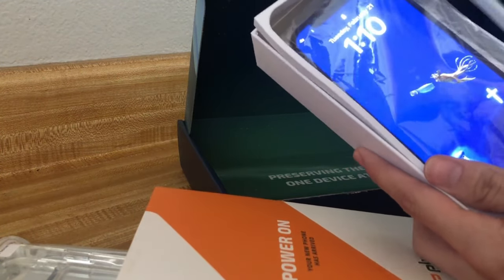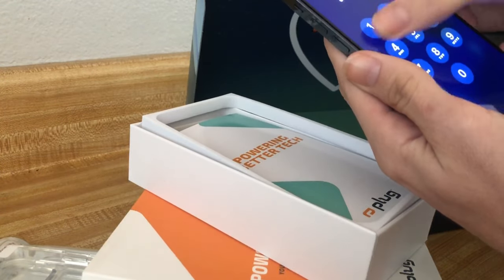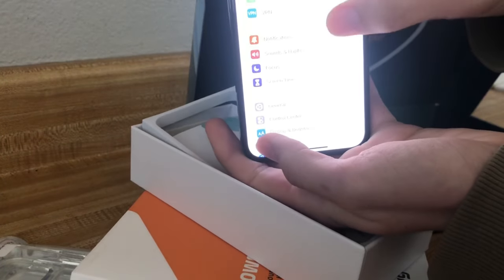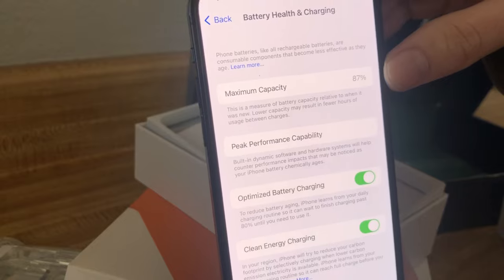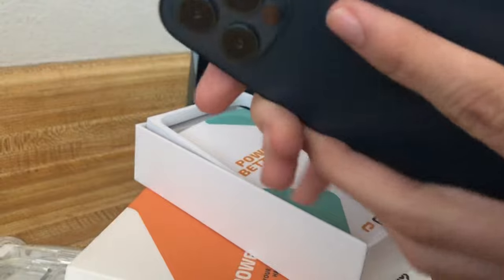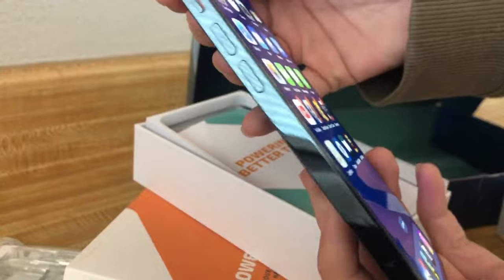I cut it open and set it up real quick. I just backed up my old phone but it came in like this. Battery health is sitting at a good 87%. The quality is practically new — I ordered the excellent edition so that's what I would expect.